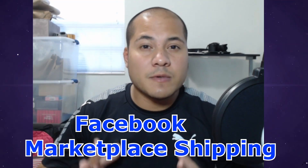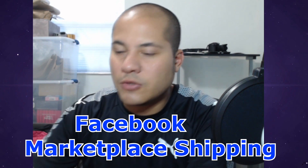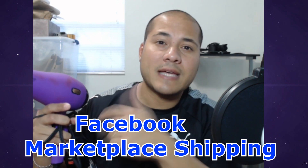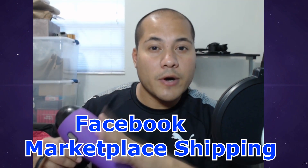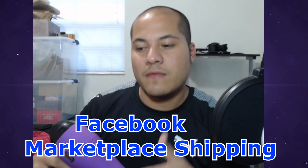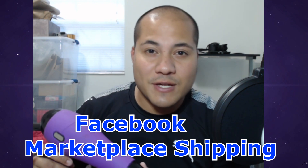Just made a sale on Facebook Marketplace with the new shipping option. I sold this hairdryer to somebody who lives all the way up north in New York and I live all the way down south in Florida. I'm going to tell you where to look to see if you made a sale, because I didn't really get notified like that. I kind of ran into it.